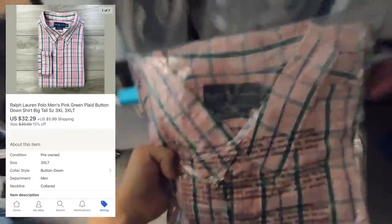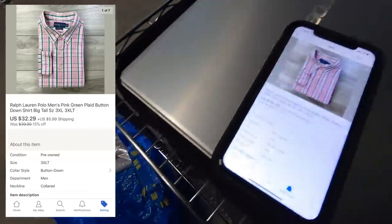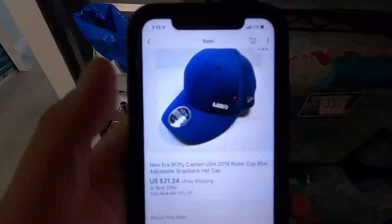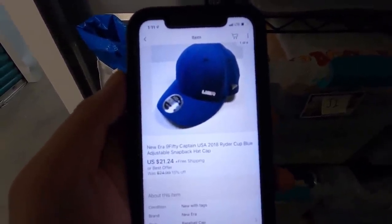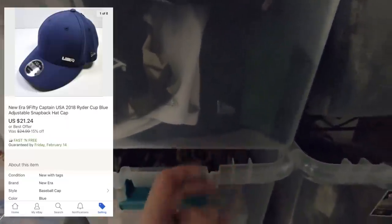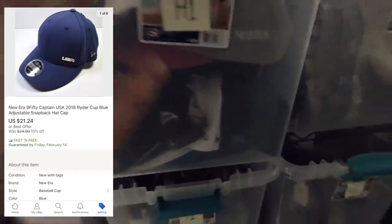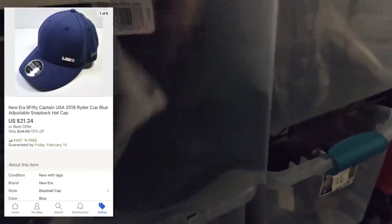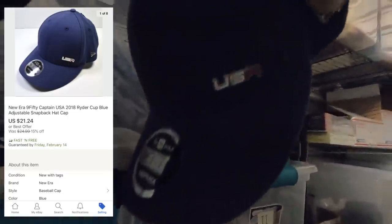I can see it right here — it's a Ralph Lauren big and tall 3XLT, sold for $32.29 with buyer-paid shipping. The next item is in the H1 bin: a New Era golf hat with a cool little USA emblem. This was retail arbitrage — I paid about five or six bucks on clearance, and it sat in my store for about a year, but it sold for $21.24. That's another reason I love clear bins — I can identify items just by looking through them before I even dig in.